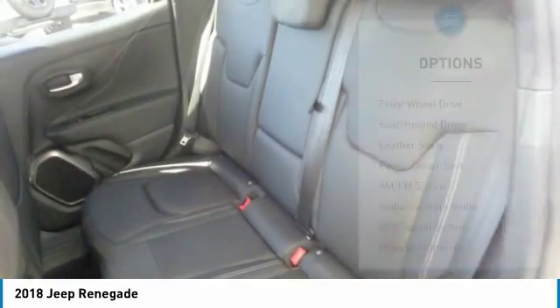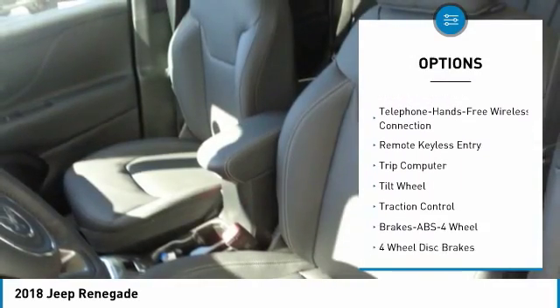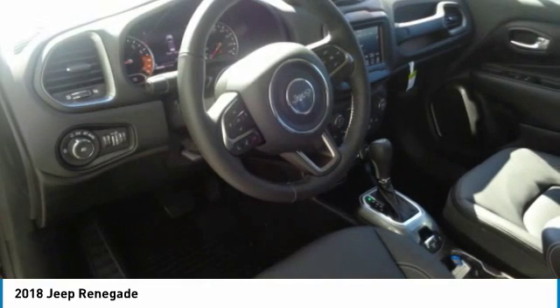Here are some of this vehicle's great options: traction control, anti-lock braking system, Bluetooth wireless data link for hands-free phone, air conditioning, power steering, cruise control, floor mats, aluminum wheels, FWD, and rear defrost.